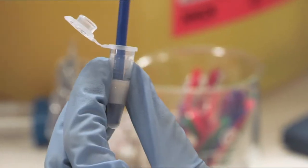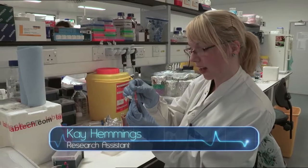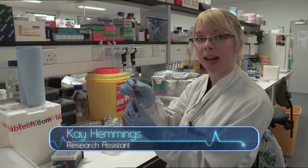We have to grind up the mosquito in a tube to extract the DNA into the liquid so we can analyse the genetics. In some cases we've got a good understanding of what the mechanisms of resistance are, but in other cases we have to do much more discovery-based work to try and understand the mechanisms of insecticide resistance.